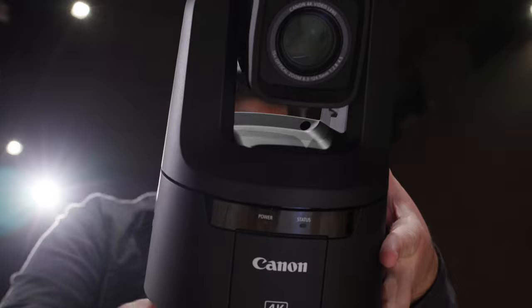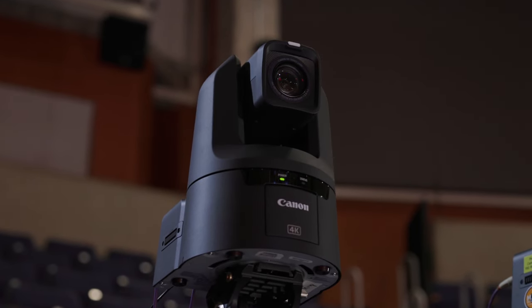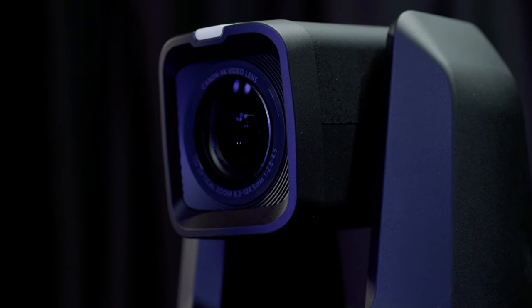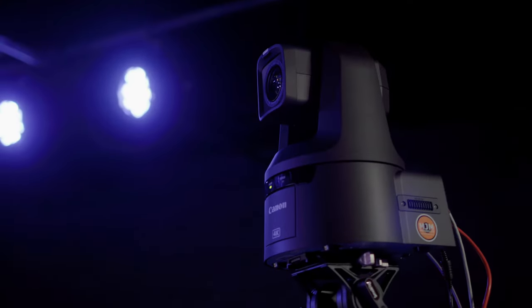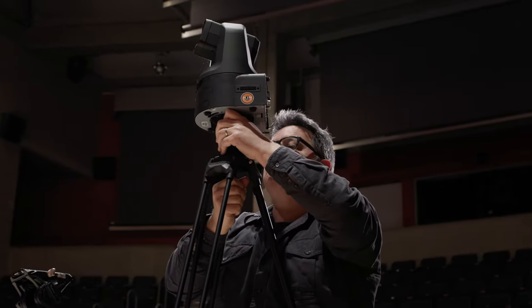I've used Canon products all the way through my life. I love the image and the look that you get from Canon cameras. The Canon CR-N700 camera is a particularly fantastic PTZ camera as it has a very versatile 25 to 382mm lens, really good low-light performance, and a much sharper image than you find in a lot of other PTZ cameras.